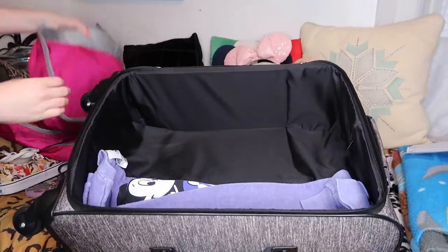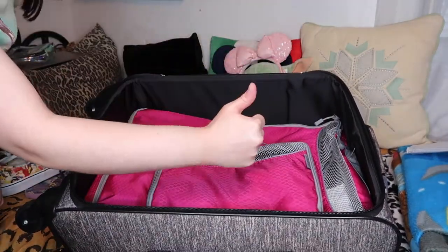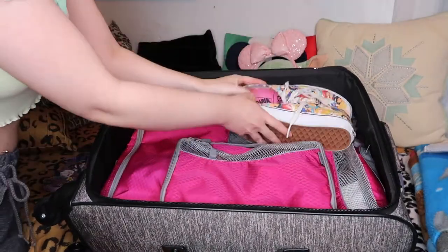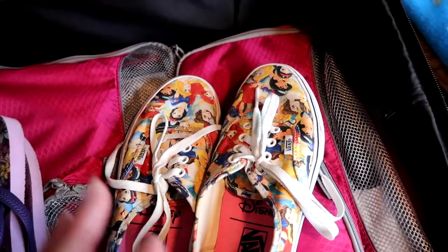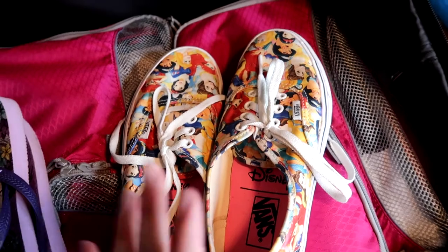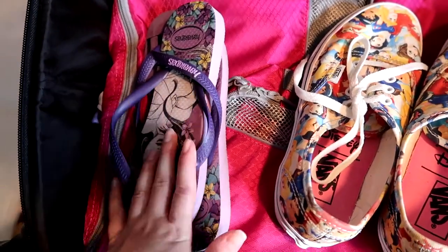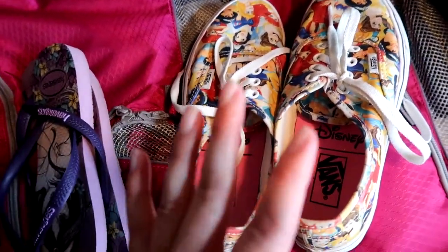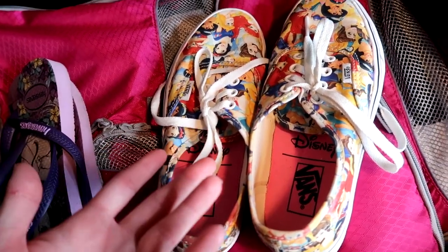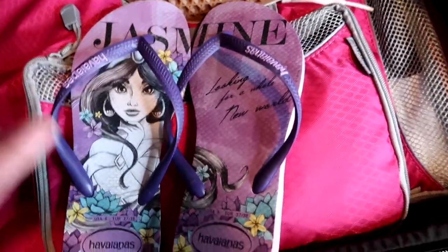Now let's put everything together into the suitcase. I added a sweatshirt as an example — anything heavier like sweatshirts or beach towels I prefer to lay flat at the bottom of the suitcase, then I take all my packing cubes and place them one on top of each other, and now you have a well-organized, ready-to-go suitcase. For shoes, that's your own personal preference. I usually bring multiple pairs — a couple of sneakers and, depending on when I'm going, a pair of sandals for the pool.